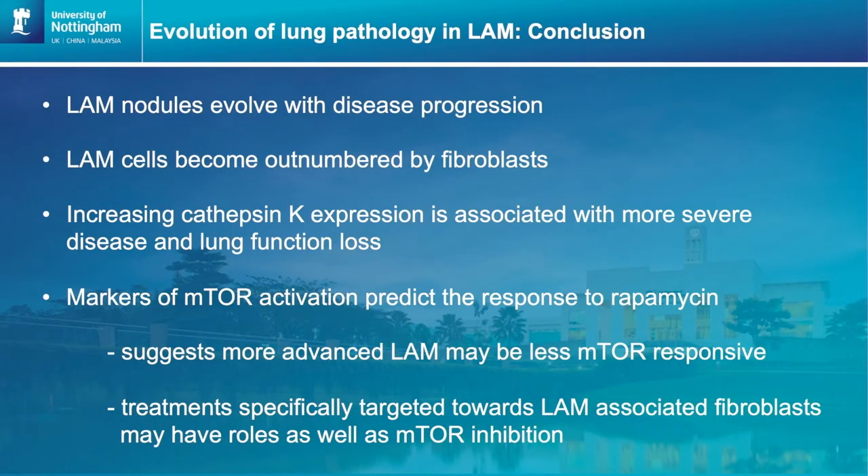In summary: LAM nodules evolve with disease progression and LAM cells become outnumbered by fibroblasts. Increasing cathepsin K expression is associated with more severe disease and lung function loss. Markers of mTOR activation predict the response to rapamycin, and this suggests that in more advanced LAM it may be less sensitive to mTOR inhibition. Treatment specifically targeted towards LAM-associated fibroblasts may have roles as well as mTOR inhibition.